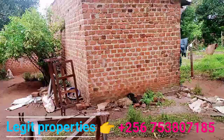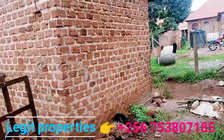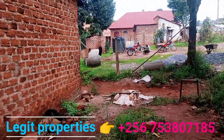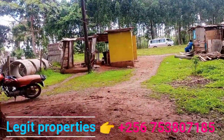Then it goes up to the back of this house. And even this house is in the plot, so if you're buying, it's your choice to dismantle the house or to keep it. From here to the other extreme end where you're seeing that tank, it goes up to the tarmac where you're seeing those taxis passing.